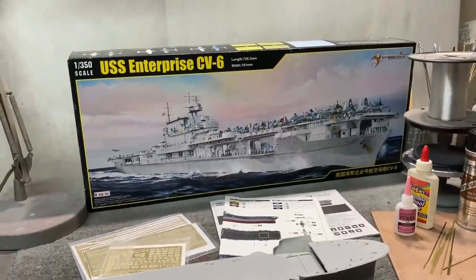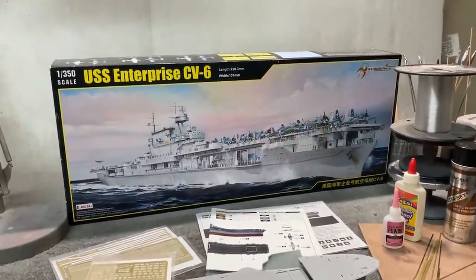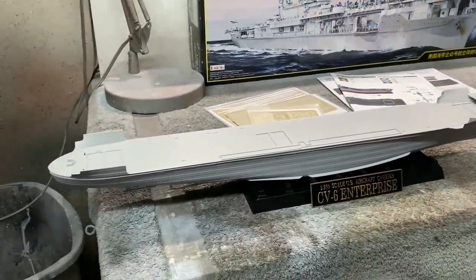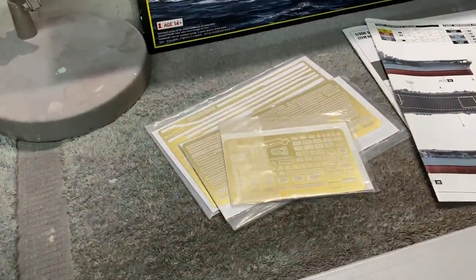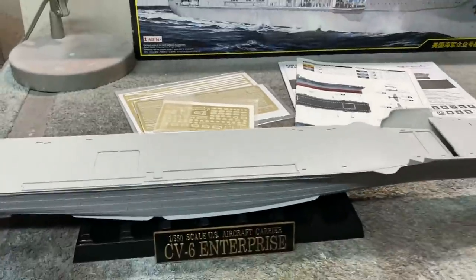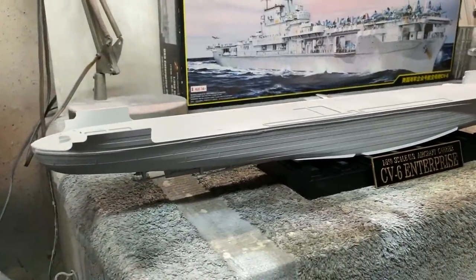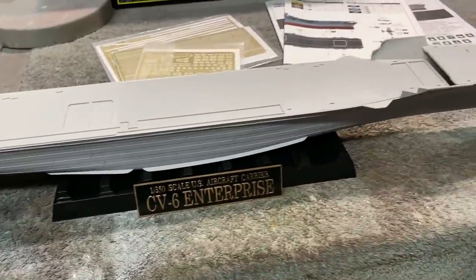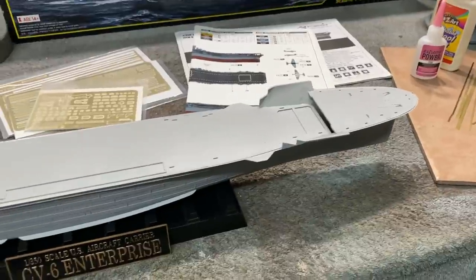At least we can build a model as our own kind of tribute. This has been a really fun kit to work on — no problems at all with the quality of the plastic itself. I want to talk about the photo etch though; the kit comes with six sheets of photo etch. I started by getting the hull built up first — I've got the propeller shafts and mounts on there, and I'll be putting the rudder on and getting the lower hanger deck area done.